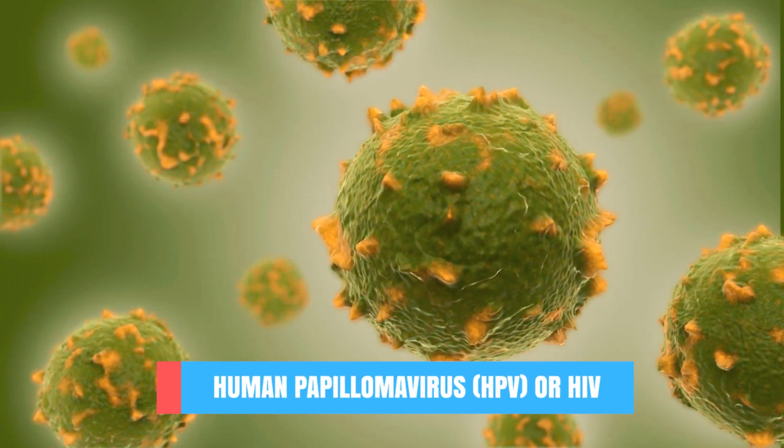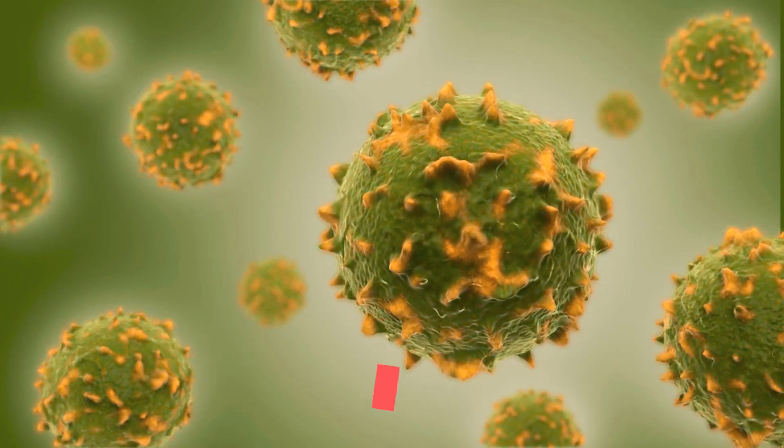You might wonder how penile cancer is caused and how it occurs. Unfortunately this is not specifically known. However, there are several factors which can increase your risk of developing it — these are called risk factors. The most common ones are being infected with the human papillomavirus (HPV) or HIV.